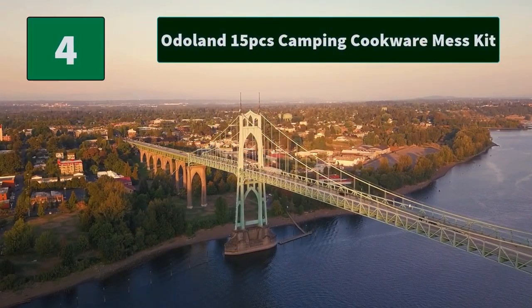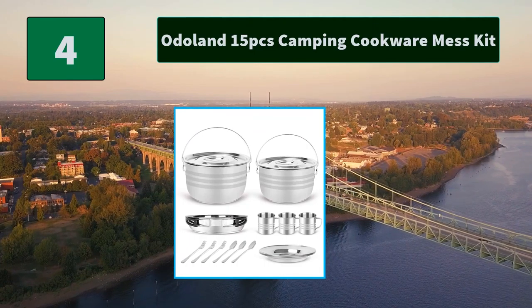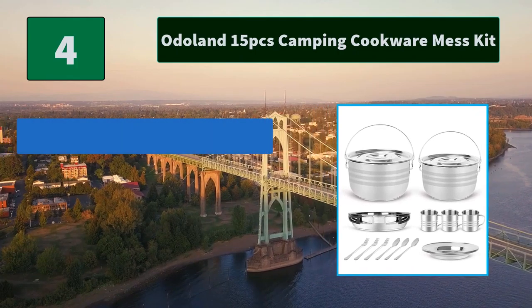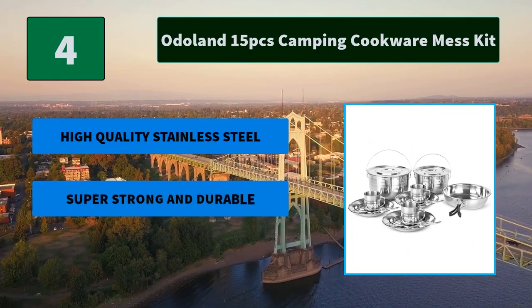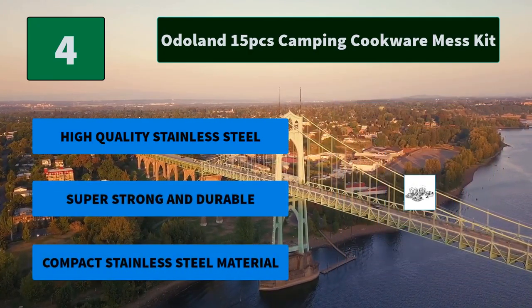Number 4: Odoland 15-Piece Camping Cookware Mess Kit. Every utensil is large enough but compact at the same time, to assist both comfort and convenience. The handles of the frying pan are foldable. Main Features: High quality stainless steel. Super strong and durable. Compact stainless steel material.